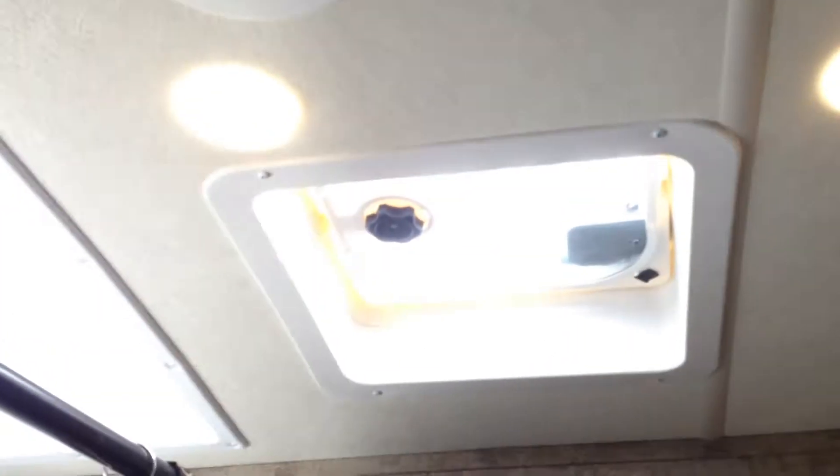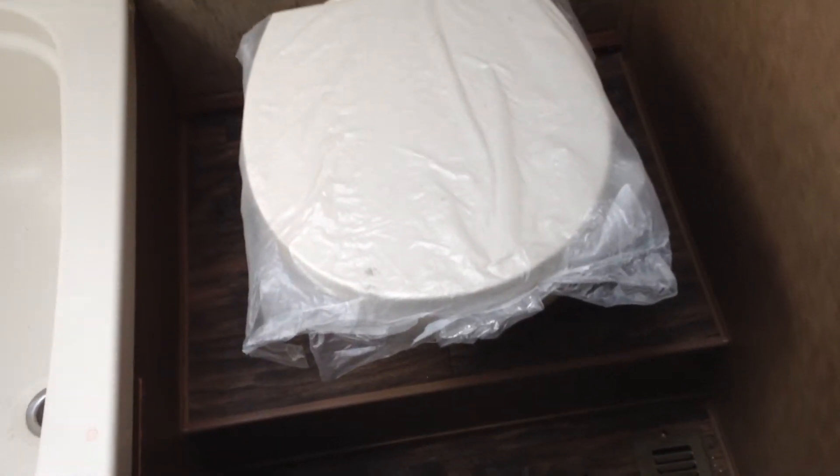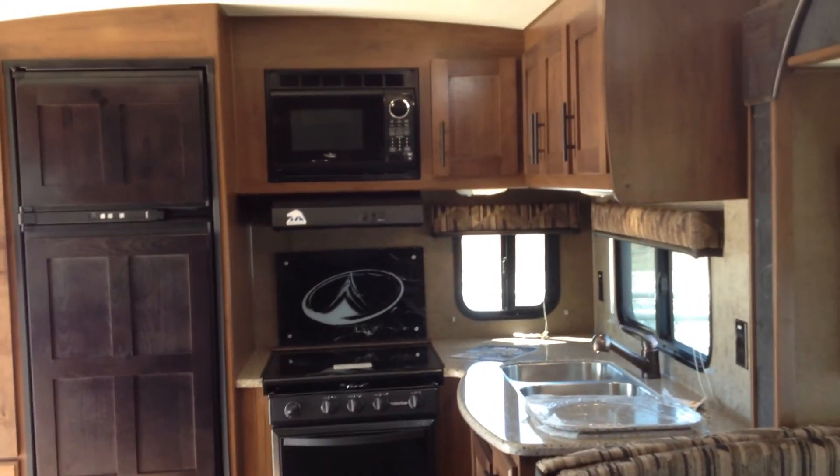Let's go and have a look in the bathroom. Nice skylight in here — you'll see how bright that is. It does have a tub and porcelain toilet. So that's the 23 rear kitchen model by Outdoors RV at Country Road RV in Olds.